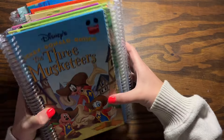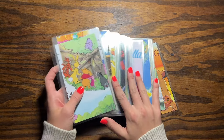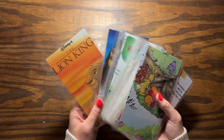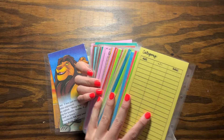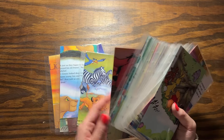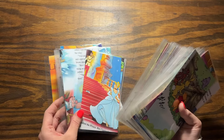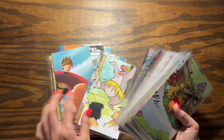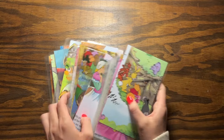I restock these every single launch, so if you miss out this time, don't worry — there will be more. With the leftover pages I don't use from those books, I make trackers. So I have a whole bunch of storybook trackers. They have colorful backs in all kinds of fun colors and are made from the leftover storybook pages. These are going to be in sets of six for $16.